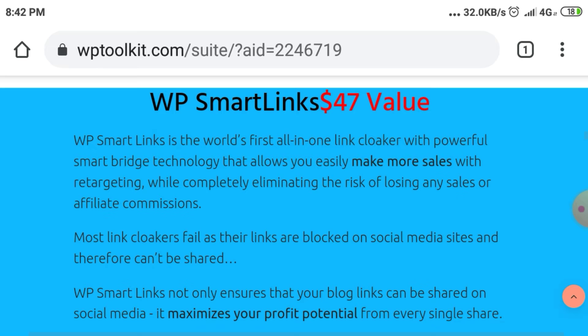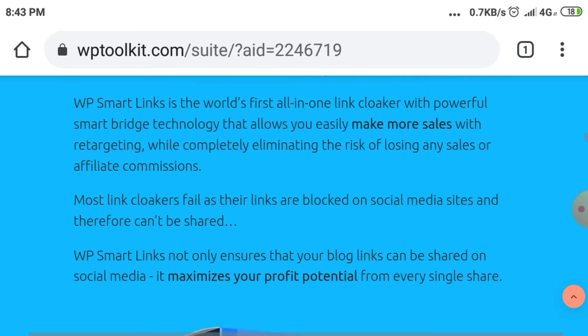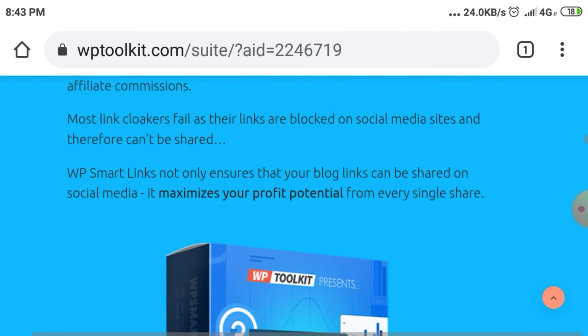WP SmartLinks — $47 value. WP SmartLinks is the world's first LN1 link cloaker with powerful smart bridge technology that allows you to easily make more sales with retargeting, while completely eliminating the risk of losing any sales or affiliate commissions. Most link cloakers fail as their links are blocked on social media sites. WP SmartLinks not only ensures your blog links can be shared on social media, it maximizes your profit potential from every single share.